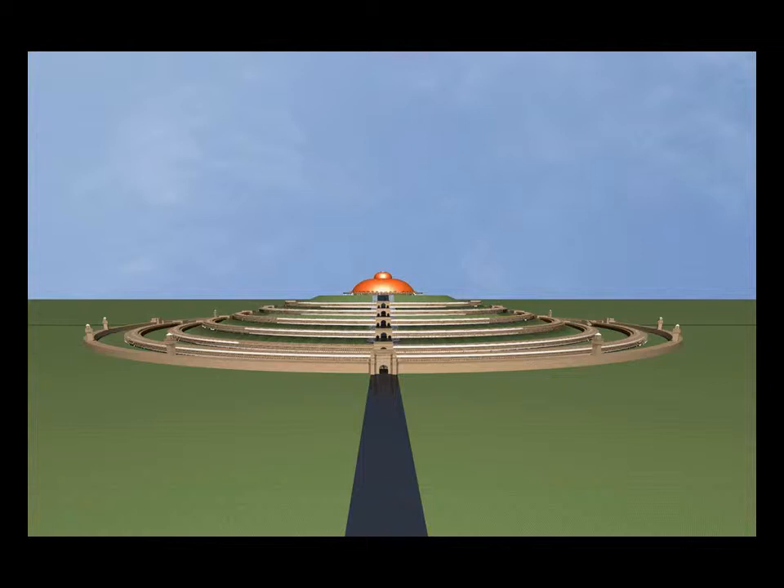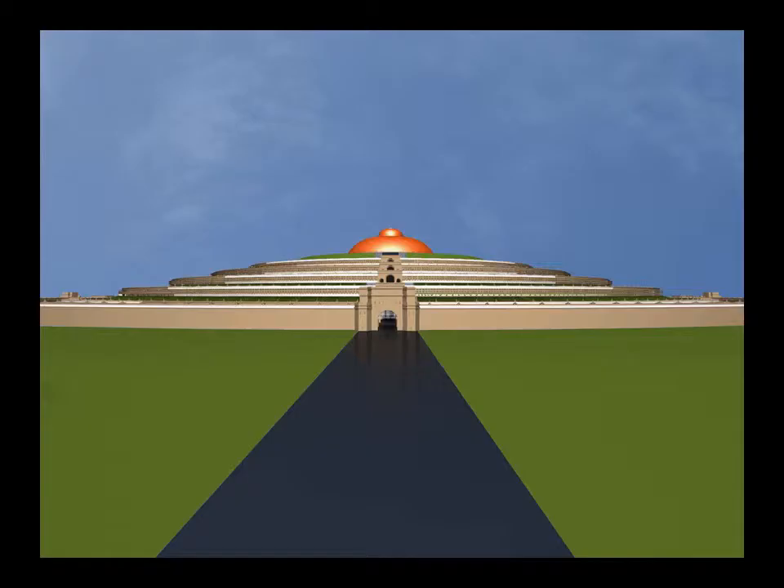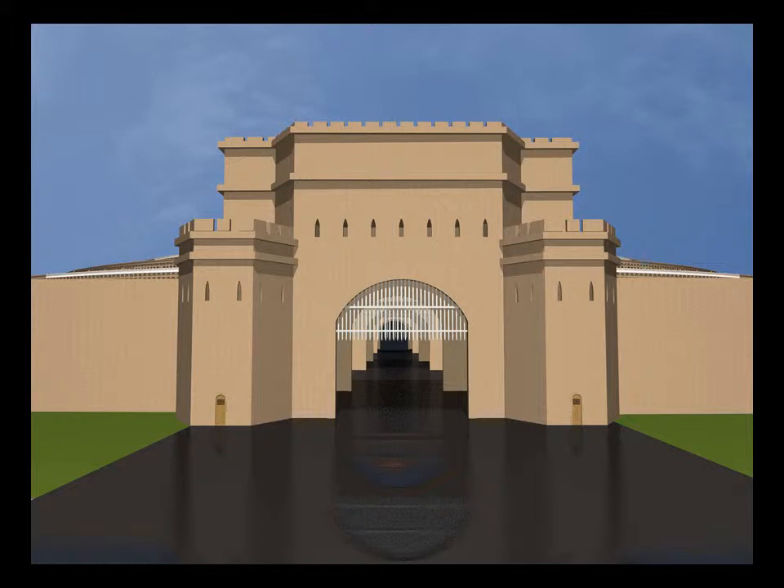The first circuits are on the ground level, but the rest are built on the side of a hill. On top of the hill is a large circular temple.